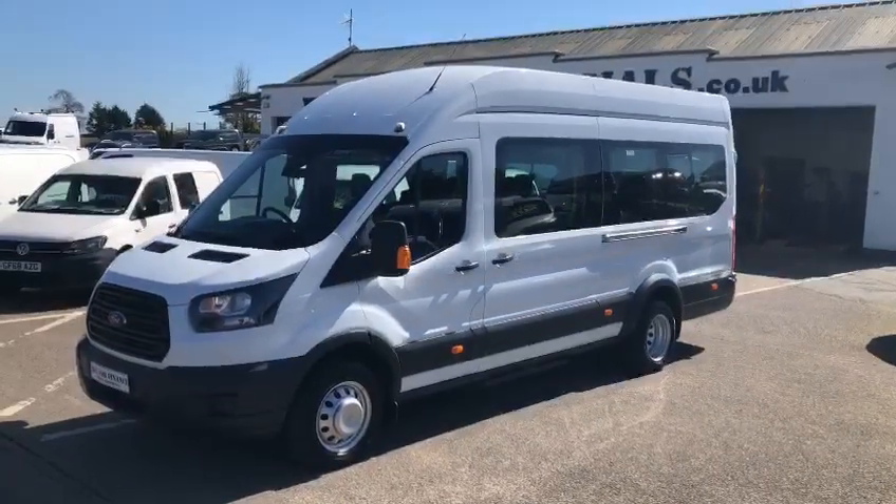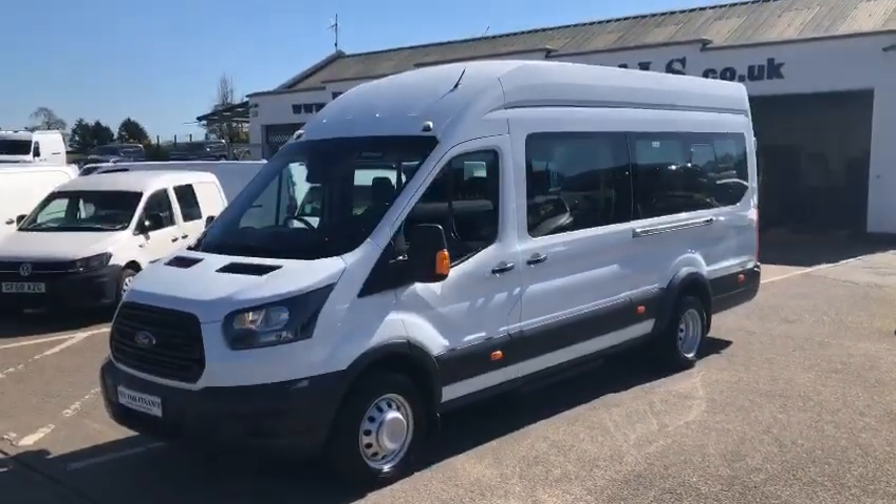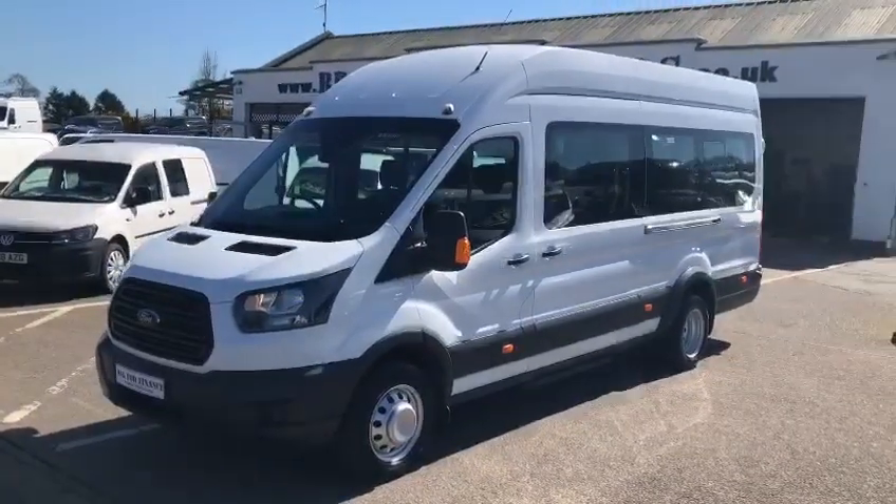Hello and welcome to Prince Commercials. We are completely located on the main A1 dual carriageway between Belfast and Dublin.